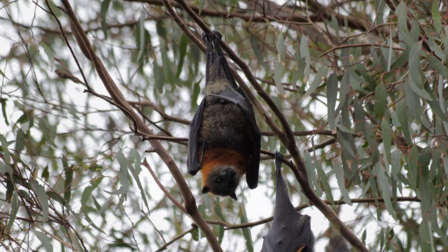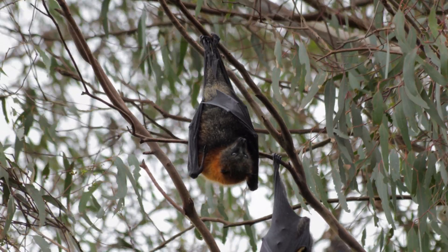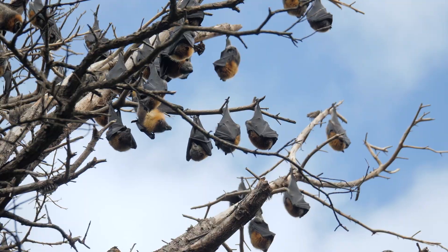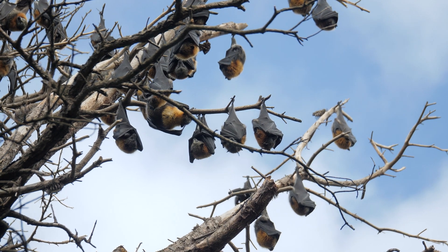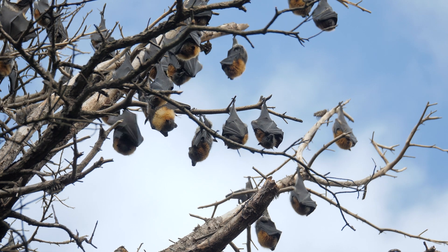In some regions, they are persecuted as agricultural pests, accused of damaging fruit crops. Climate change also poses a threat by altering the availability of food resources and affecting their roosting habitats.